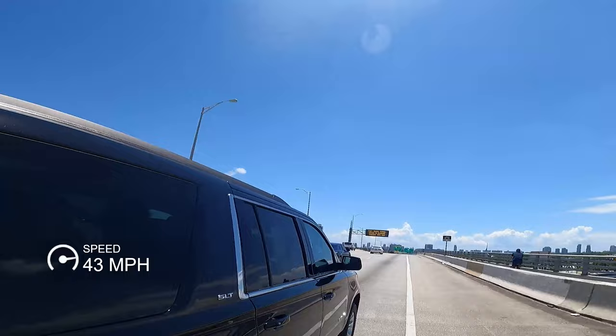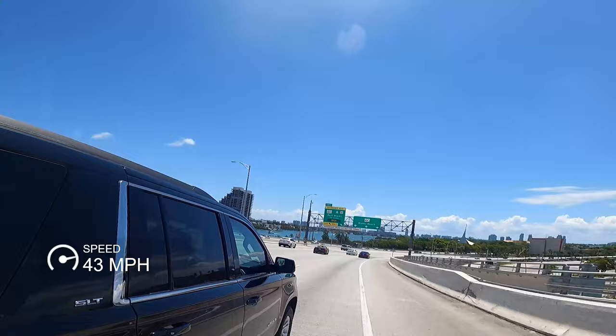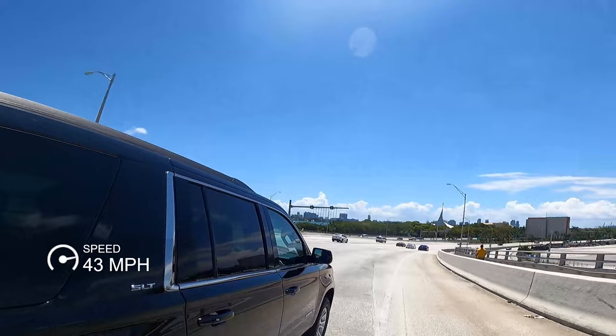Going over this bridge — hella wind. We have a headwind today. The speed of the wind is probably close to 60 miles an hour versus my ground speed right now at a little over 40 miles an hour.